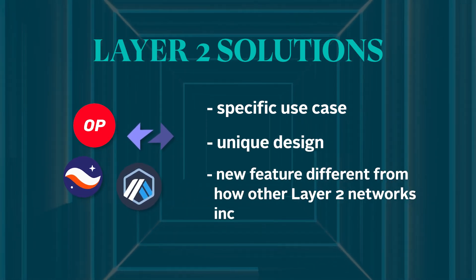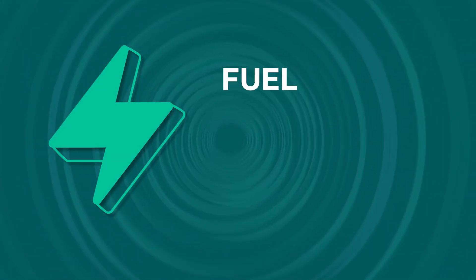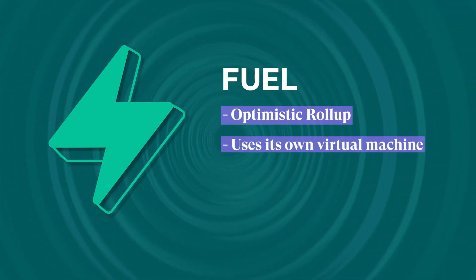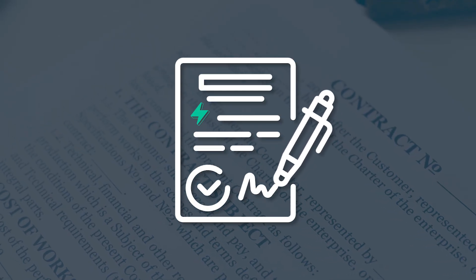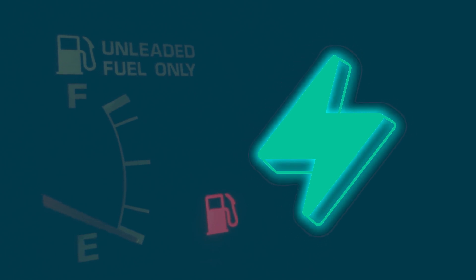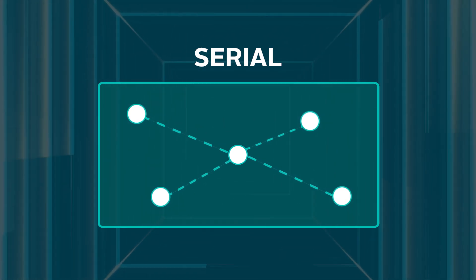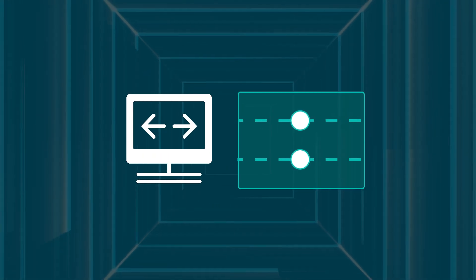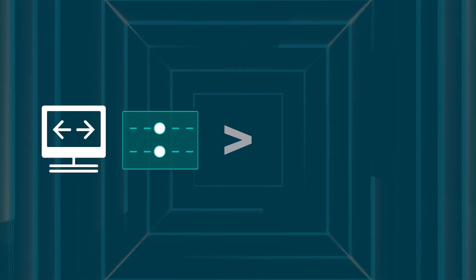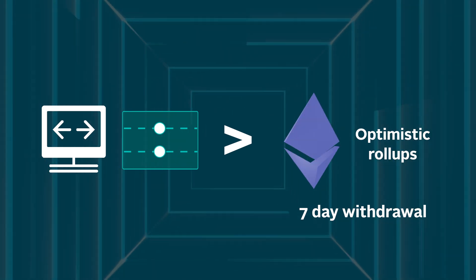Fuel is an optimistic roll-up that, unlike most Layer 2 solutions, uses its own virtual machine known as the Fuel Virtual Machine. Fuel supports smart contracts and distinguishes itself as a network that validates transactions in parallel rather than serially, as Ethereum and the majority of Layer 2 solutions do. Fuel's use of its own virtual machine and parallel processing allows it to beat both Ethereum's and optimistic roll-ups' seven-day withdrawal times using atomic swaps in a matter of minutes.